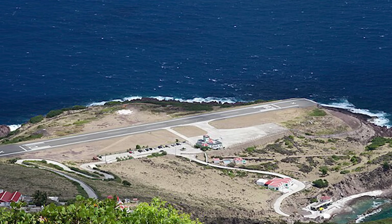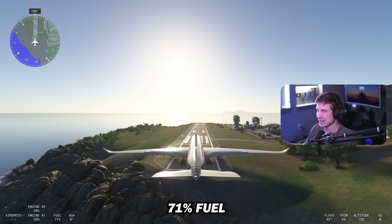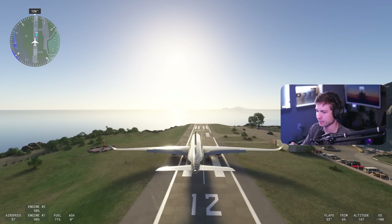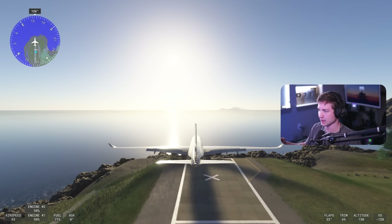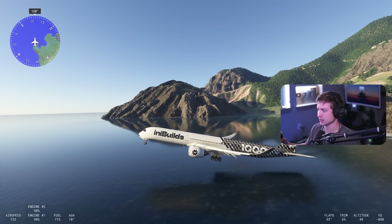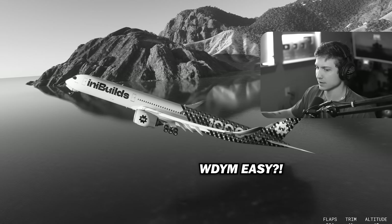A350, this time at Saba — 71% fuel. Let's see what happens. Do we have any guesses in chat right now? I'm going to say yes. 50, 60, 70, 80 — 90 off the edge. Oh, easy. Yeah, that's kind of crazy.